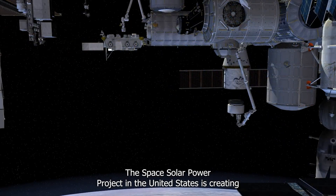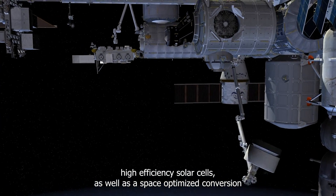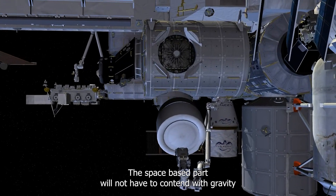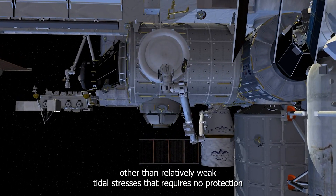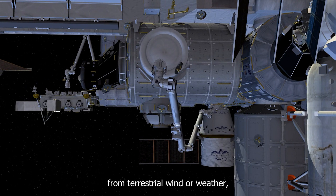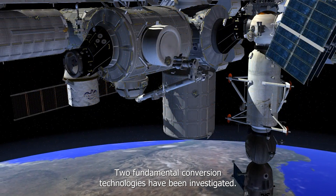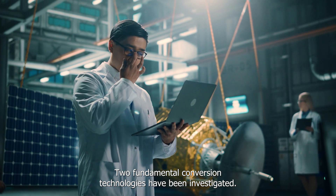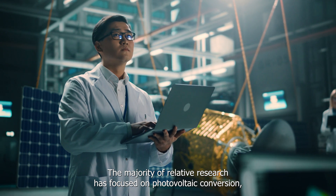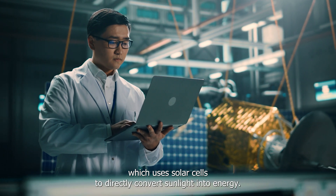The Space Solar Power Project in the United States is creating high-efficiency solar cells as well as a space-optimized conversion and transmission system. The space-based part will not have to contend with gravity other than relatively weak tidal stresses, and requires no protection from terrestrial wind or weather, but must contend with space threats such as micrometeorites and solar flares. Two fundamental conversion technologies have been investigated: photovoltaic and solar dynamic. The majority of research has focused on photovoltaic conversion, which uses solar cells to directly convert sunlight into energy.